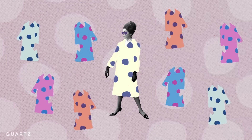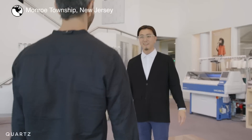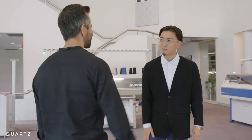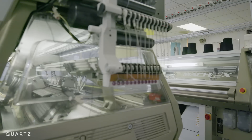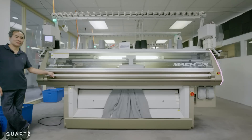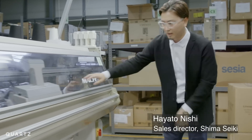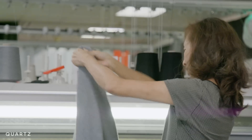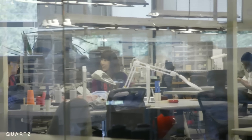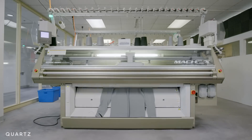One technology helping to make this model possible is 3D knitting. Shimaseki is a Japanese company that's a leader in 3D knitting technology, and it makes machines like this one. Traditionally, you would knit the parts of a sweater separately and then sew them together. 3D knitting produces the sweater as one entire piece — no sewing required.